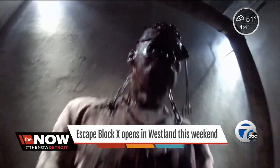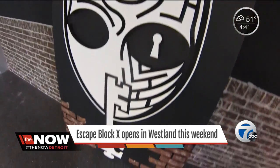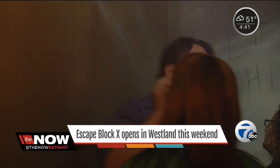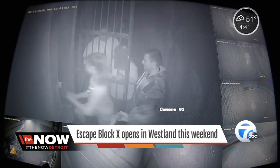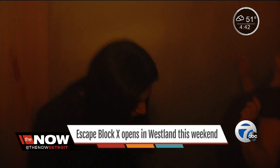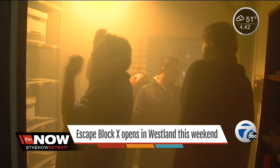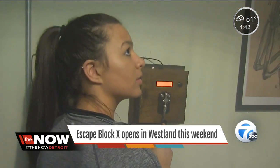Cody Bailey and his team spearheaded this haunted attraction that sits on Cherry Hill Road. They've drawn inspiration from SAW and Jigsaw. There are clues in each room that will help you get out, but it's not easy — you work in the dark for most of the time, and all the clues and keys you find only lead to more clues and more keys.